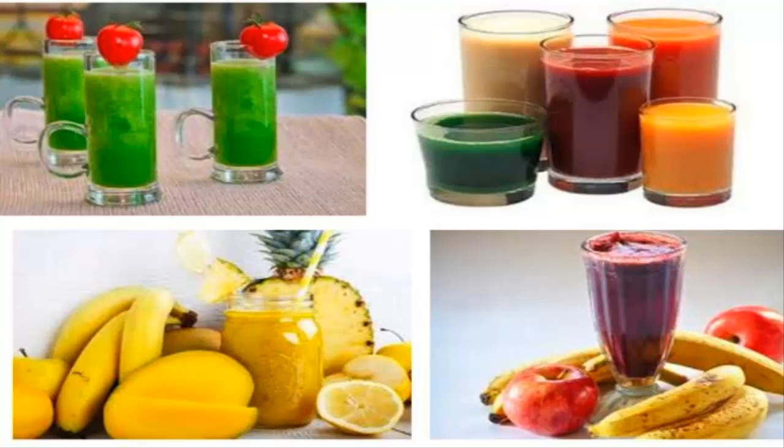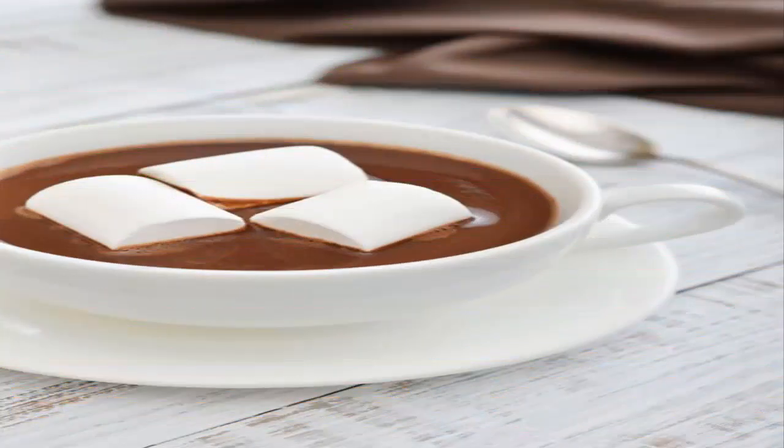Number 12: chocolate, cinnamon and marshmallow smoothie. This liquefied is somewhat special and of course sweet. We will add milk with cream in a saucepan until it is hot enough to melt the chocolate that we will introduce. After this we add cinnamon. The marshmallows serve as ornaments in the final presentation of this rich drink.